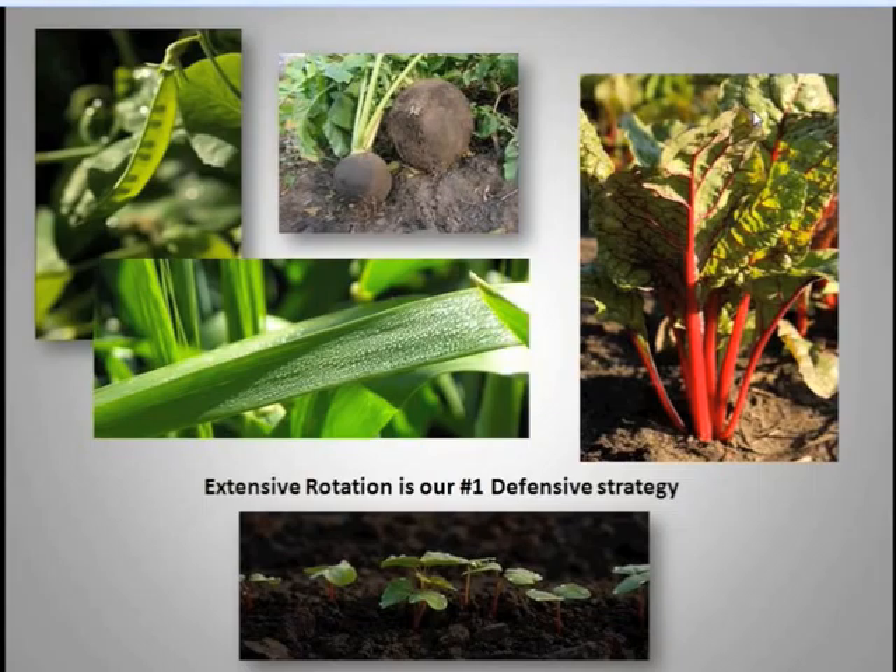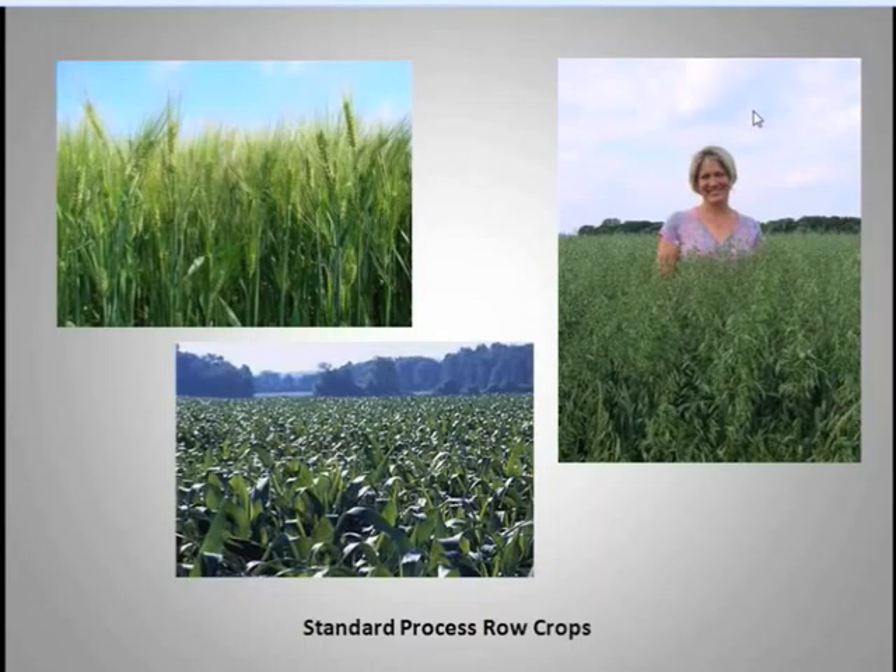That's certainly an advantage over a farm that's recently transitioned. I think our chief integrated pest management strategy at Standard Process is that we are very adamant about extensive rotation. We have 21 separate vegetable crops, and having 21 different crops allows us to never have the same crop family on the same soil for at least five years.